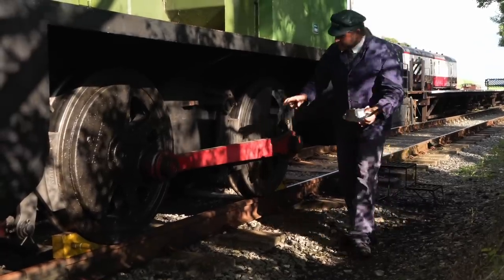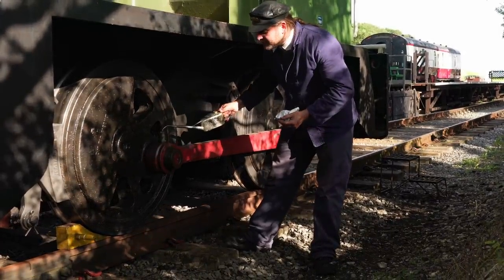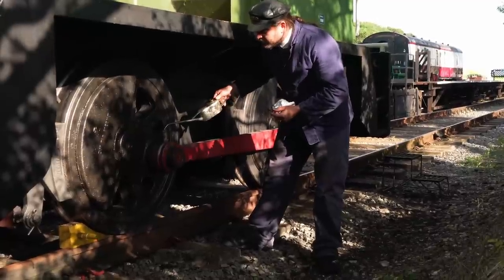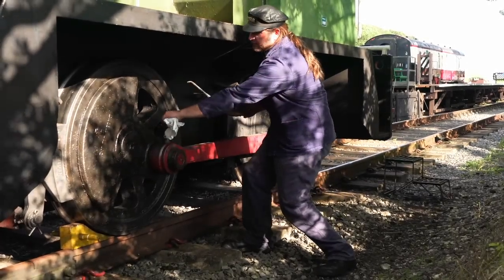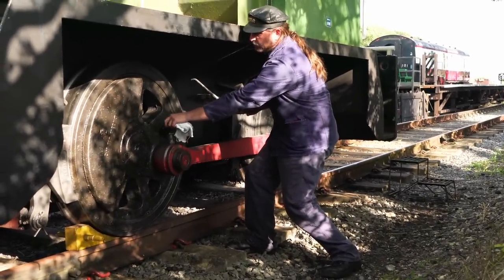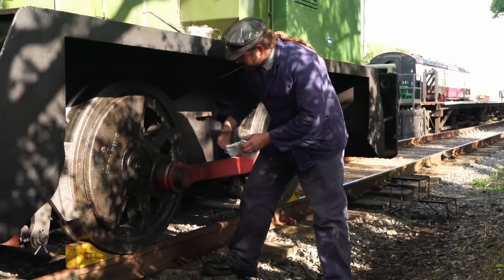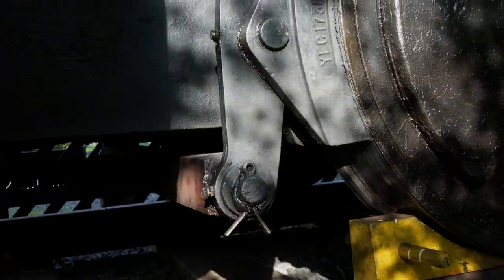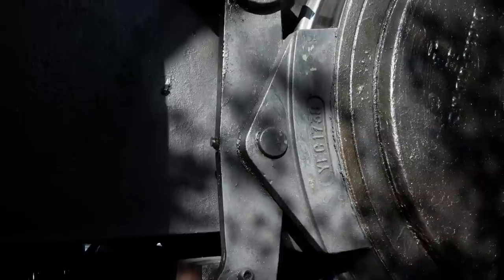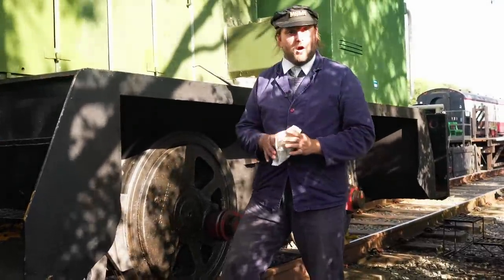Moving across, there are three more grease points but they've done those for me as well. There's also this oil point to do. It's worth noting this didn't originally have oil pots on top — they were grease too — but when they took the rods off they found the grease just wasn't doing enough work, it was scoring the rods. So they put oil pots on which you can top up as the day goes on. With that done, we have the front brake hanger with another three grease points, all of which I don't have to touch.